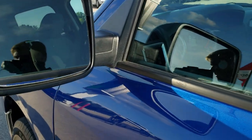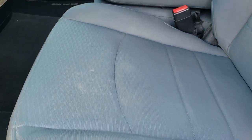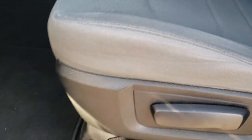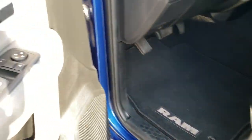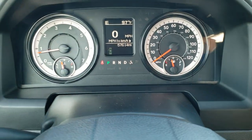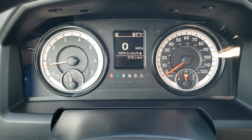Has heated power mirrors. Inside, the SLT package gives you the gray cloth interior. There are no rips or tears on these seats. Factory floor mats throughout. Power windows, power locks and power mirrors. Auto headlamps. As you hop inside the truck you can see that this one has 57,614 miles.